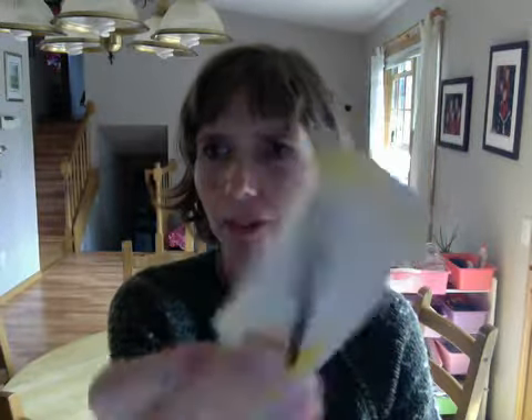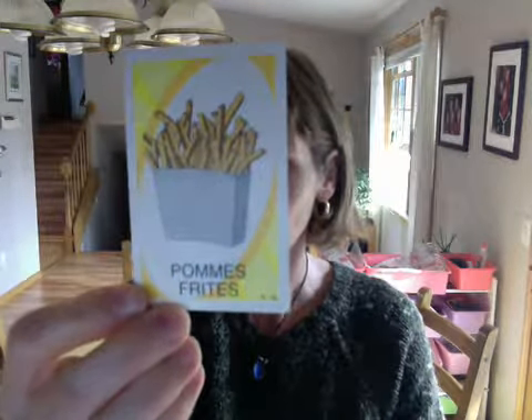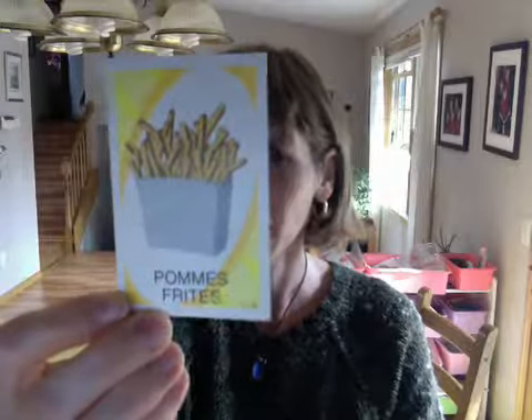knif — knife. slange — snake. pomfrit — french fries.